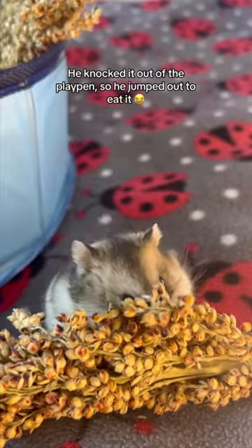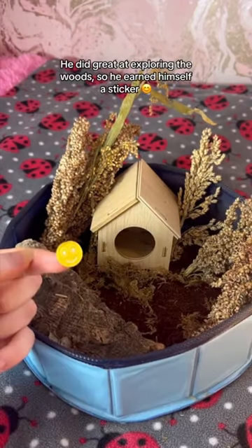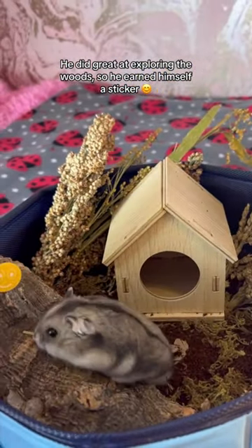He knocked it out of the playpen, so he jumped out to eat it. He did great at exploring the woods, so he earned himself a sticker. I want to eat it.